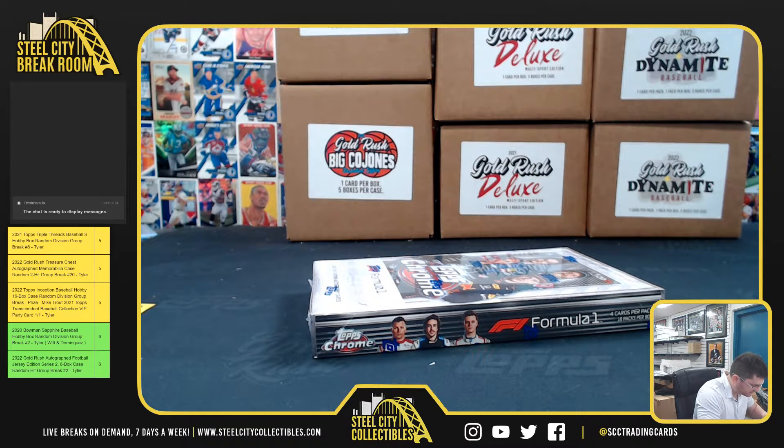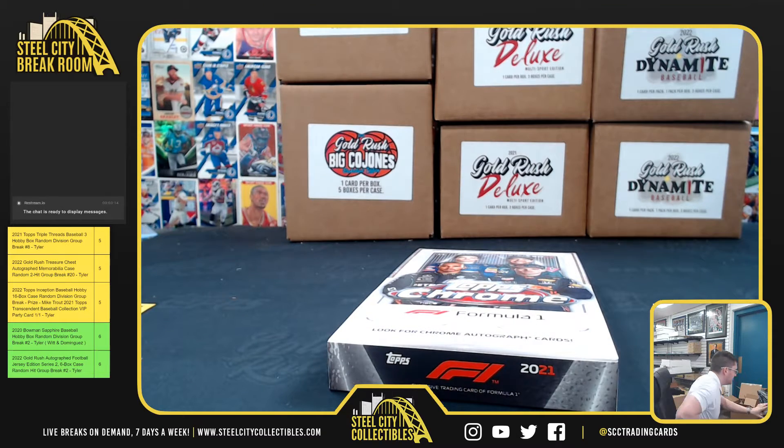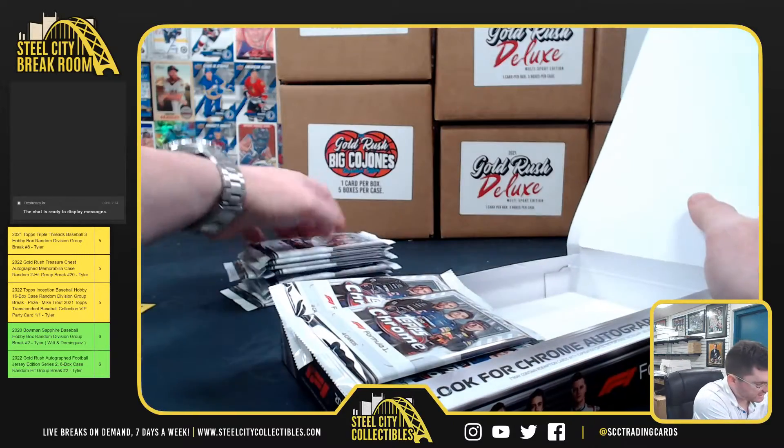All right, 2021 Topps Scrum Formula 1 Racing Hobby Box for Chris B. It's box number two. Let's see a red refractor or gold — a Superfractor would be nice. Good luck, Chris.